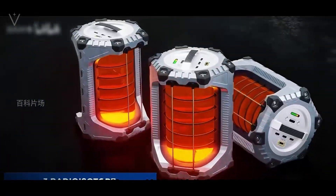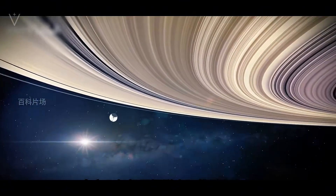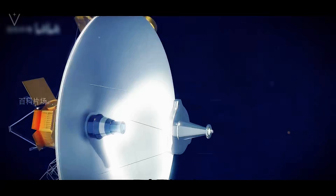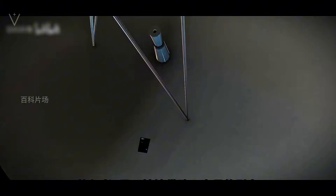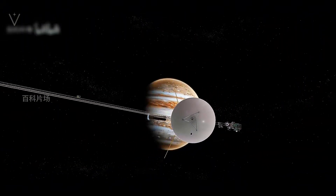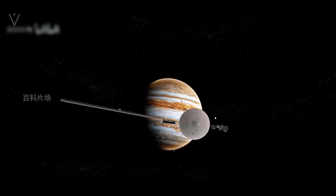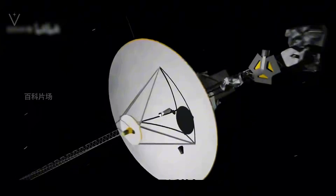A glance at our solar system reveals a panorama of objects that might appear hazardous at first. Consider the asteroid belt, a region densely packed with rocky debris, or the Kuiper belt, an expansive area beyond Neptune filled with icy bodies. Conventional wisdom would suggest that a spacecraft traveling at such high speeds would inevitably encounter collisions. However, the vast distances between these objects make such events extraordinarily rare.